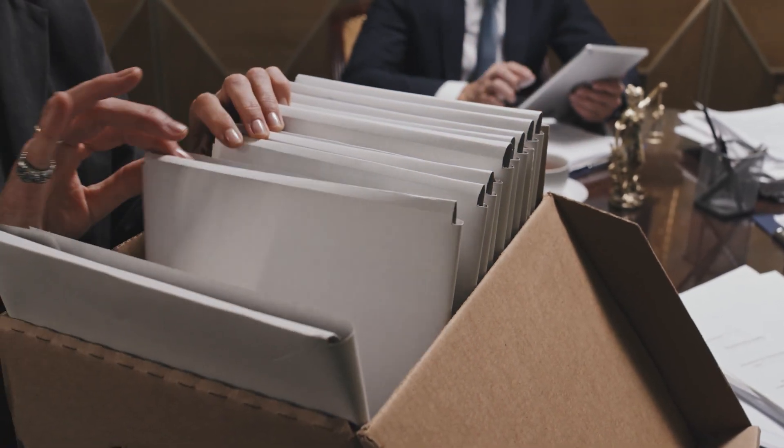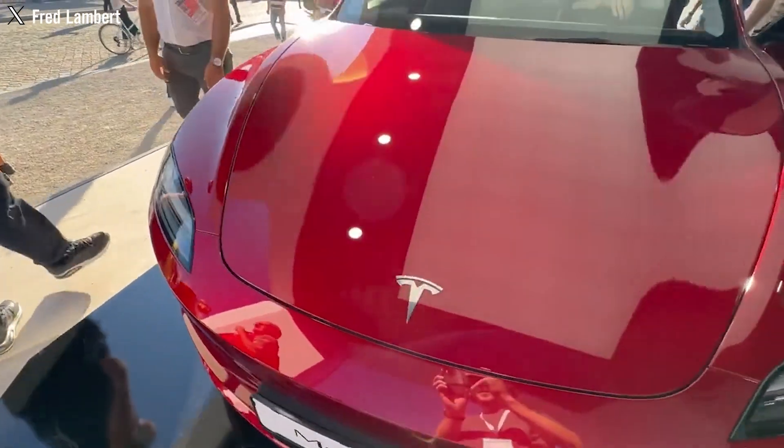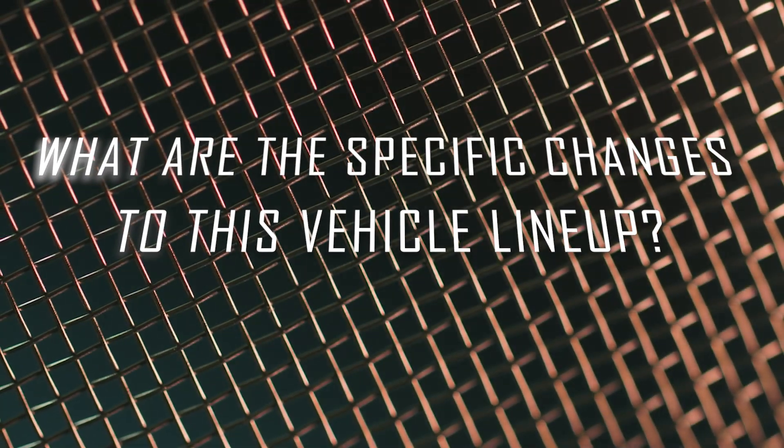In addition to this new logo and name, the listing also reveals some other details about the Model 3 Performance. What are the specific changes to this vehicle lineup?